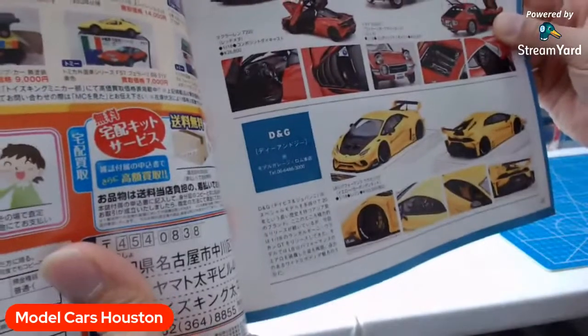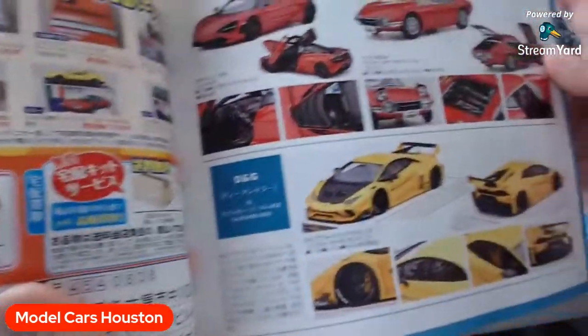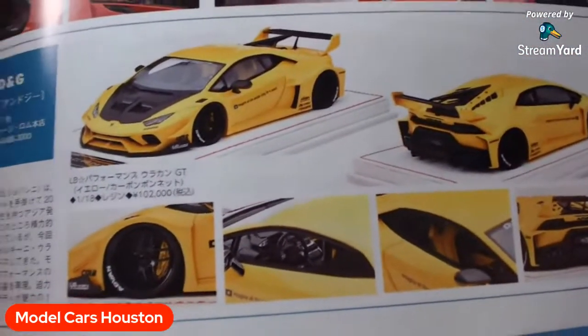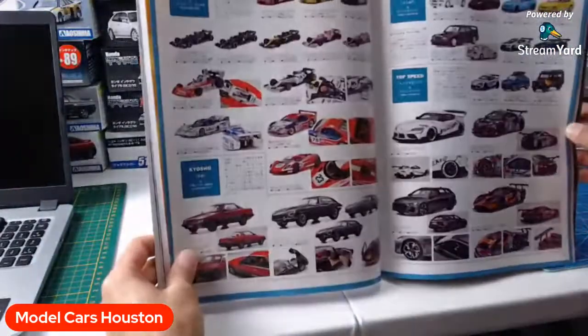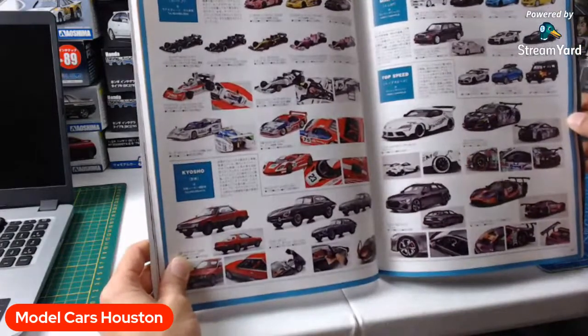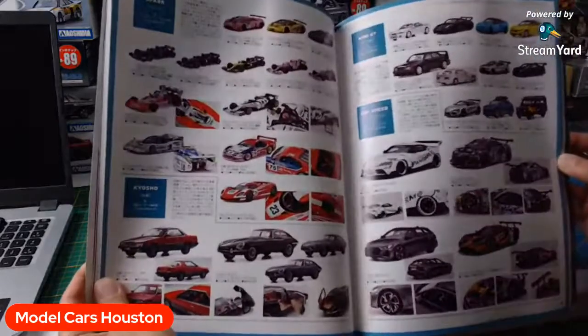They only sometimes make like 25 pieces or something crazy. This is an 18-scale — it's like $800 to $900 for that. But their detail is insane. We got other randomness here — Spark, Kyosho. This is like the new release section, some of the models that they're coming out with. You can see all the brands here — Mini GT, Top Speed. Got some stuff coming out. That's a nice RS6 there.